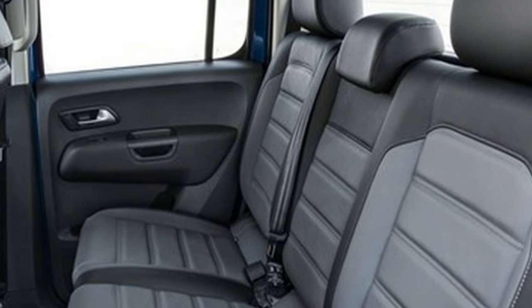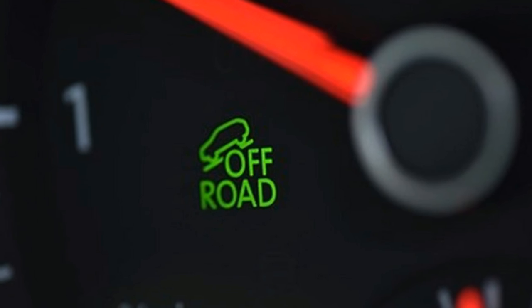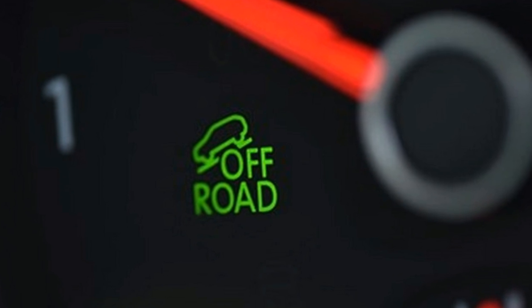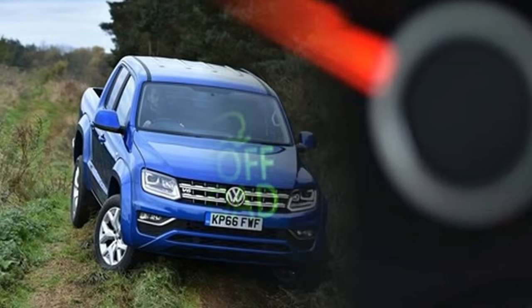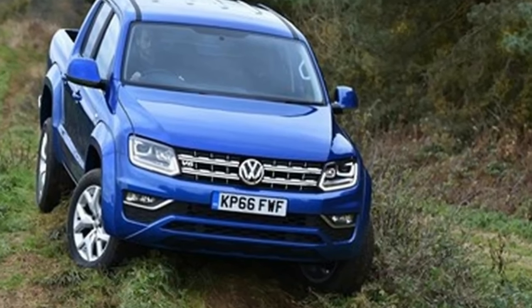Inside the Amarok you'll find three 12-volt sockets plus one in the cargo area, and four deep door pockets big enough for large bottles of water or Lucozade Sport, plus a large storage bin under the padded central armrest.